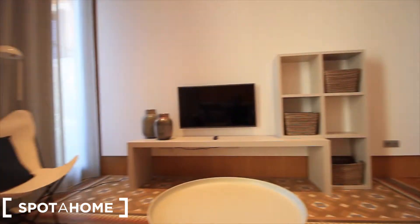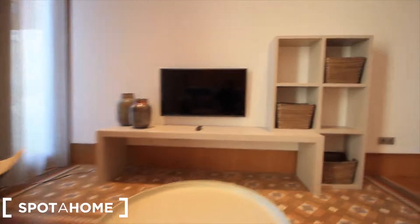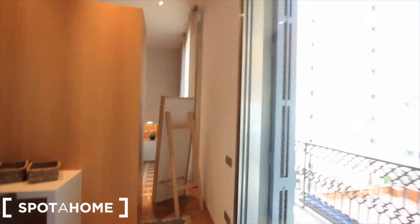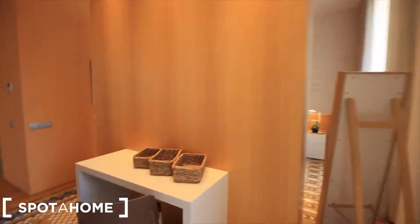Nice, very comfortable, in front of the TV. Let's see the main bedroom — you can go this way.